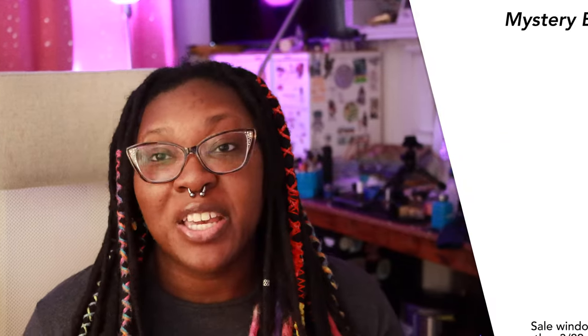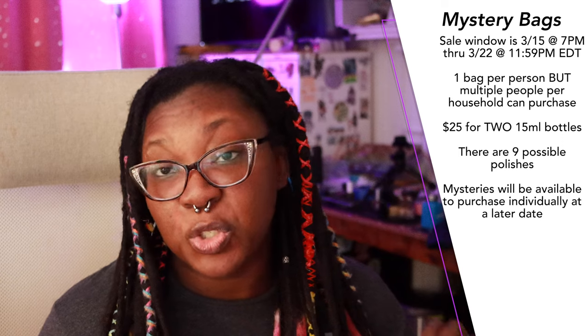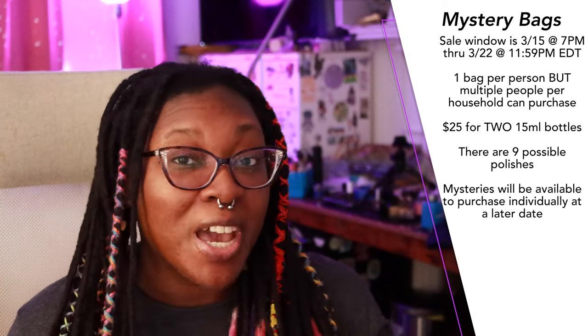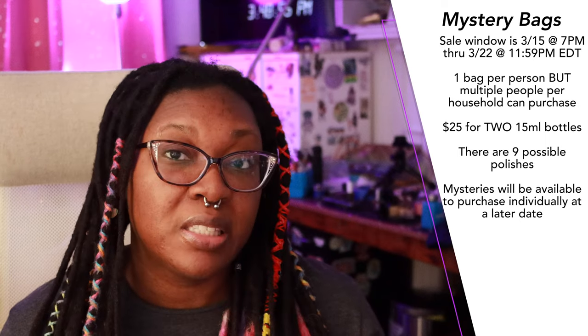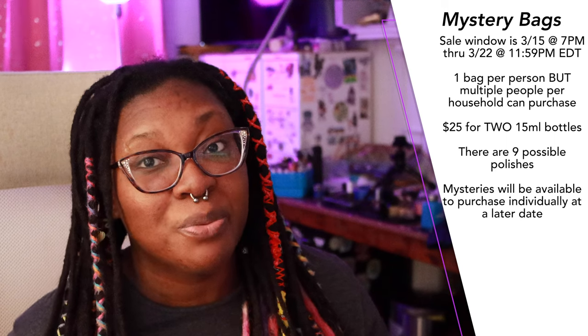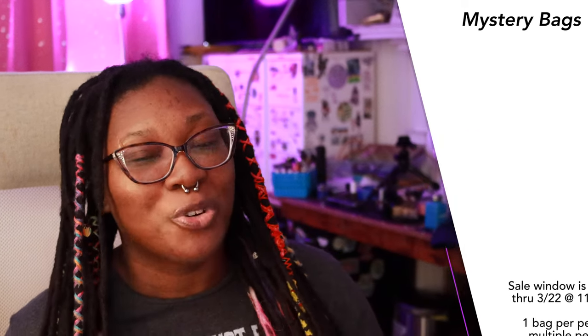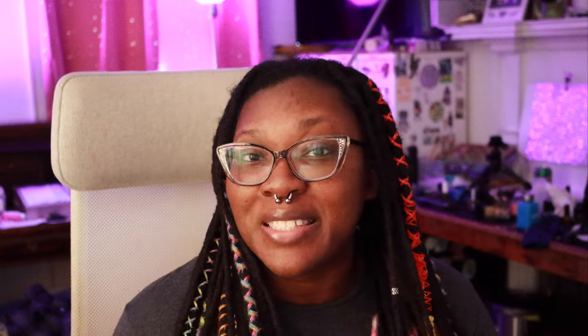The mystery bags share the same name as the main part of the collection. All polishes featured in the mystery bags are listed as shimmers and light reflective glitters, and the mystery bags are priced at $25 for two polishes. There is a limit of one mystery bag per person — however, that is not a limit per household, so everyone in the household can get a bag. All mystery bag polishes will be available at a later date individually. There are nine total possible polishes from these mystery bags — I'll have a full list on my blog post. If you don't want to be spoiled for the mystery bags, feel free to leave now. Please don't forget to like, comment, and subscribe — I post new videos every Tuesday and Saturday and go live on Sundays.